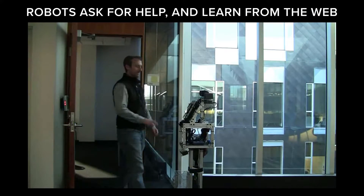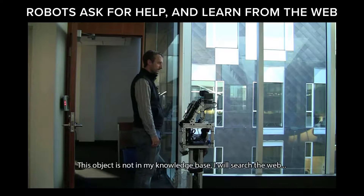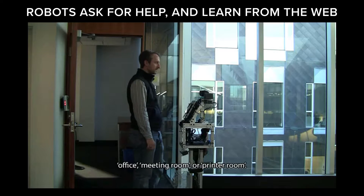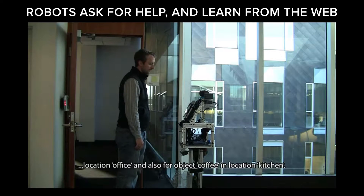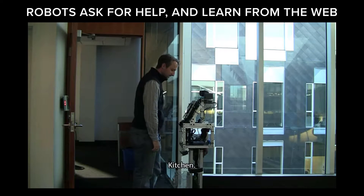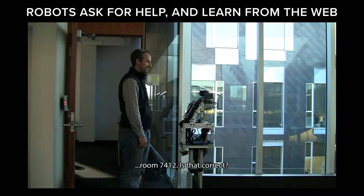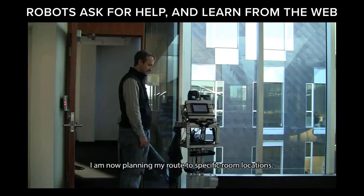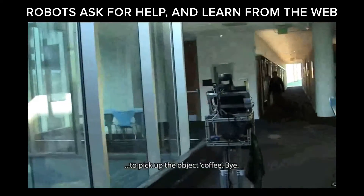The robot is also capable of asking the web when it does not know something. For example, 'Bring me a coffee to the lab' — if the robot doesn't know what the object is, it goes to the web to find out where it should be. The web tells it that a coffee could be in an office or in a kitchen, and it asks the human, 'Where should I go?' The human says, 'Go to the kitchen,' and the robot goes there. The important thing is that it learns from this interaction. The robot, called Cobot, learns more than 10,000 facts from interacting with people — that coffees belong in kitchens, and so forth.